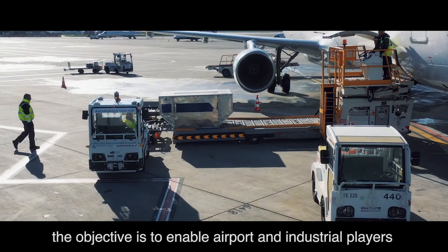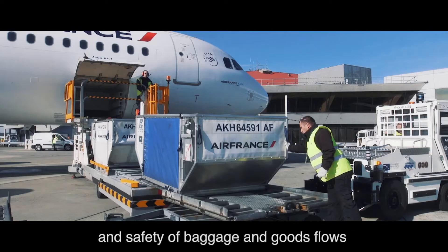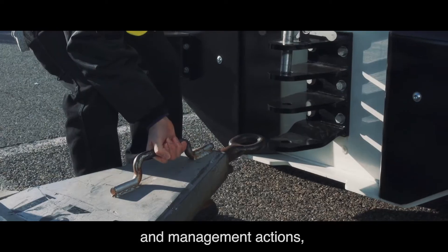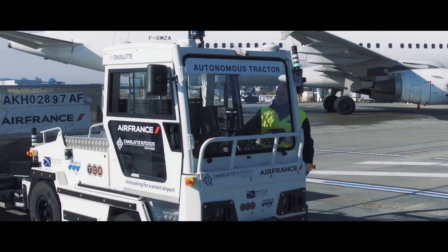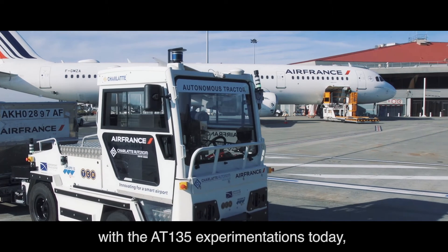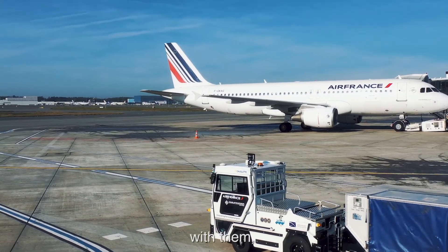By using Autonome Tract, the objective is to enable airport and industrial players to improve the performance and safety of baggage and goods flows. Operators can focus on decision making and management actions, thus saving time and improving efficiency. By providing airport and industrial players with the AT135 experimentations today, Charlotte Autonome wants to build, with them, the competitive advantages of tomorrow.